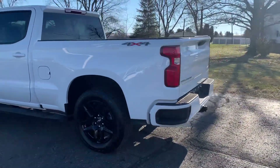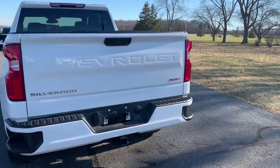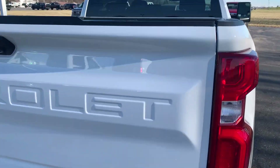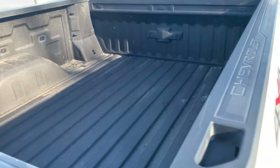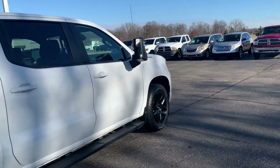This one does have running boards, does have tow package, bed liner, and the outside's in good shape.